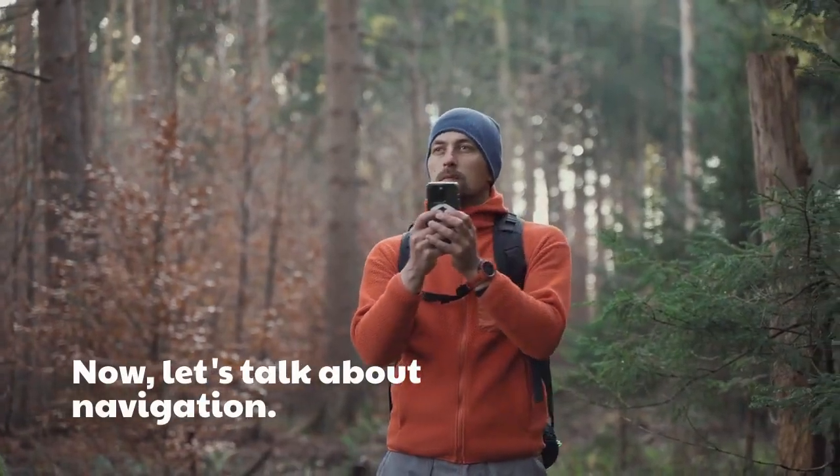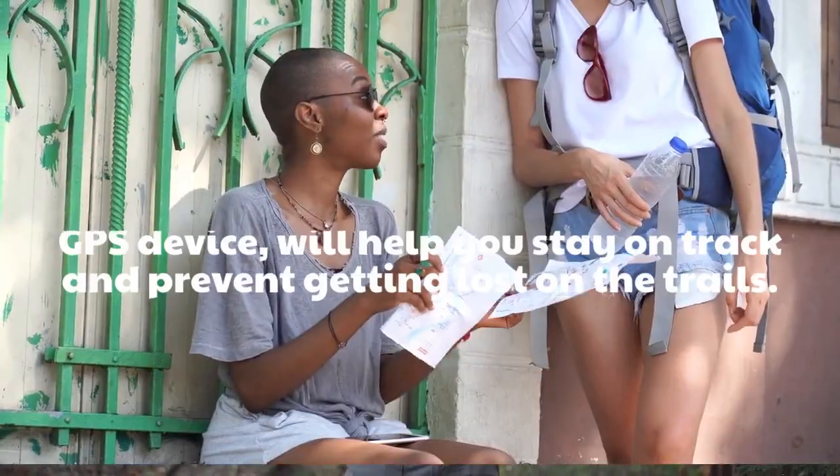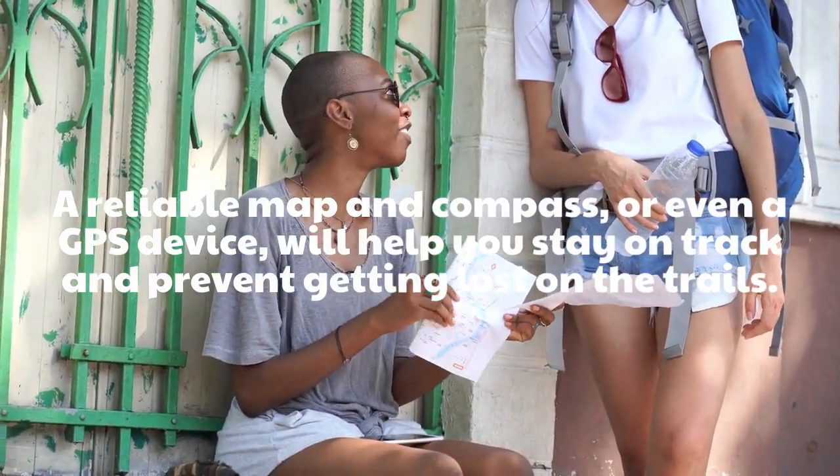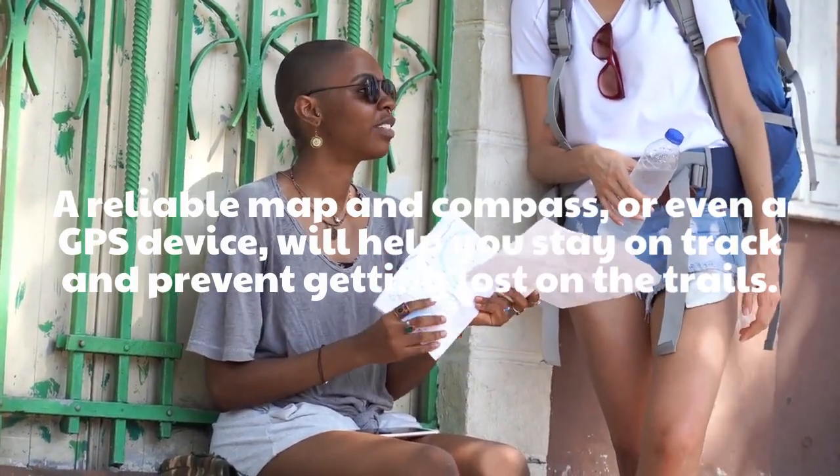Now, let's talk about navigation. A reliable map and compass, or even a GPS device, will help you stay on track and prevent getting lost on the trails.